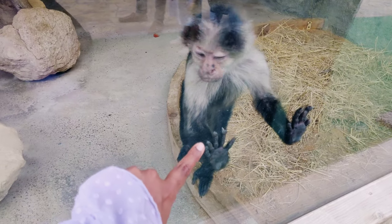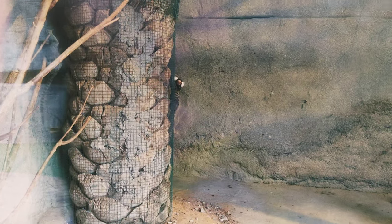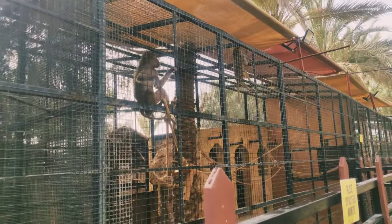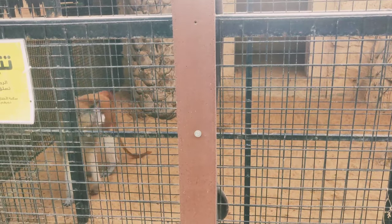There are monkeys. This is a blue monkey — it is kind of blue. There are different types of monkeys.